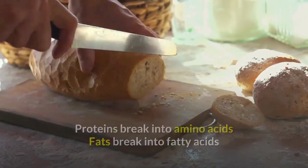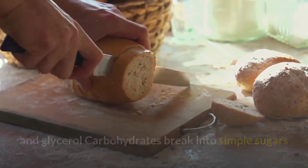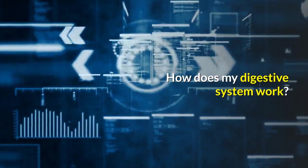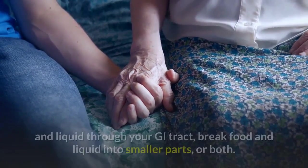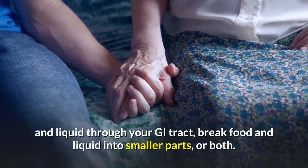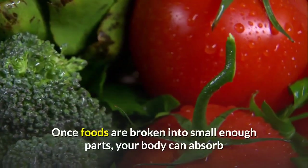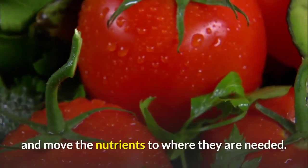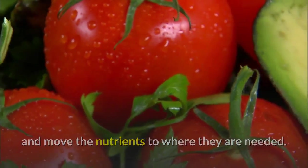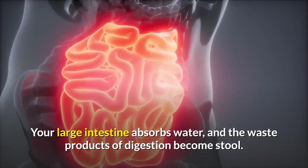Proteins break into amino acids, fats break into fatty acids and glycerol, and carbohydrates break into simple sugars. Each part of your digestive system helps to move food and liquid through your GI tract, break food and liquid into smaller parts, or both. Once foods are broken into small enough parts, your body can absorb and move the nutrients to where they are needed. Your large intestine absorbs water and the waste products of digestion become stool.